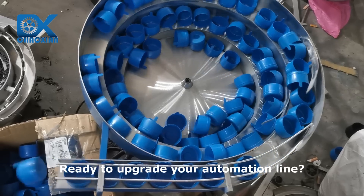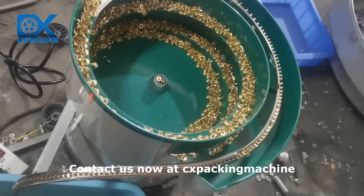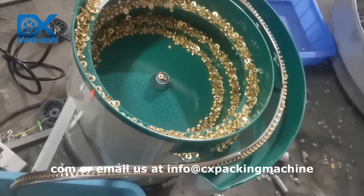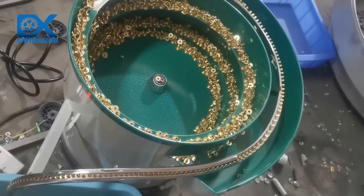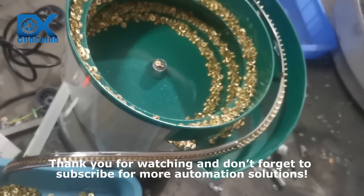Ready to upgrade your automation line? Contact us now at cxpackingmachine.com or email us at info@cxpackingmachine.com. Thank you for watching, and don't forget to subscribe for more automation solutions.